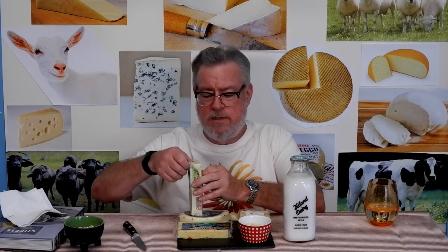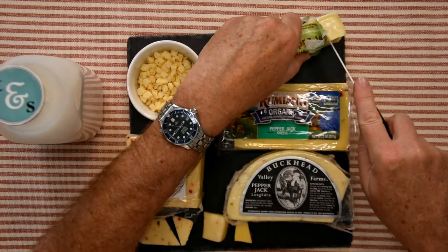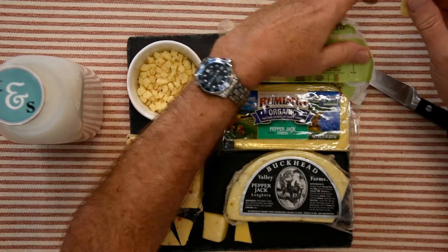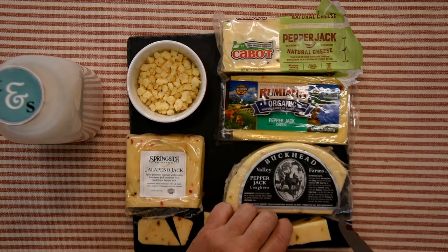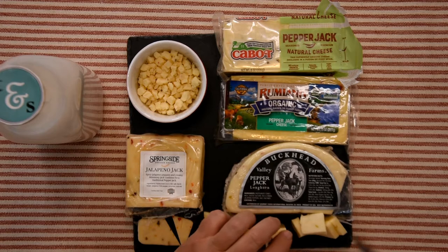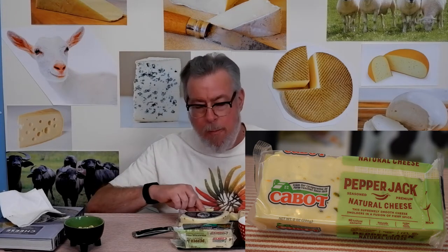Good cheese; it might be the lowest heat level. I can't tell which of these two is the mildest. And here's the Cabot, which Liz says is fearless with heat levels. There are some colorful specs — I'm going to cut plenty in case it's really good like she says. Cabot Pepper Jack: it tastes like jalapeños. The cheese is soft, modestly salted, and I taste jalapeños in here.